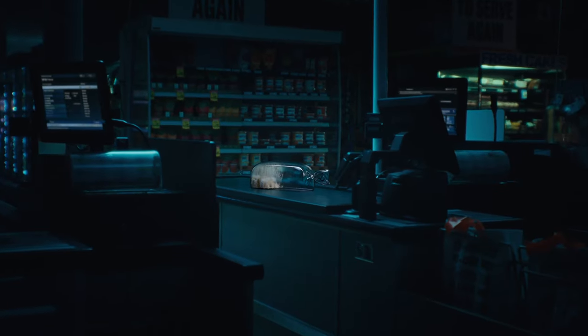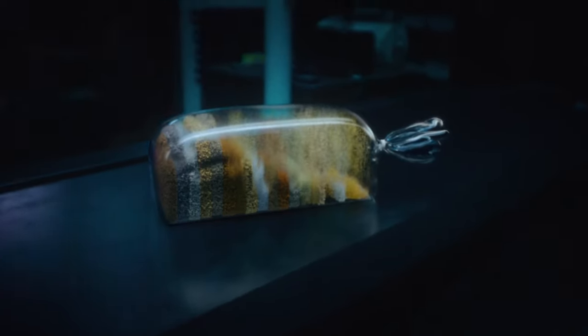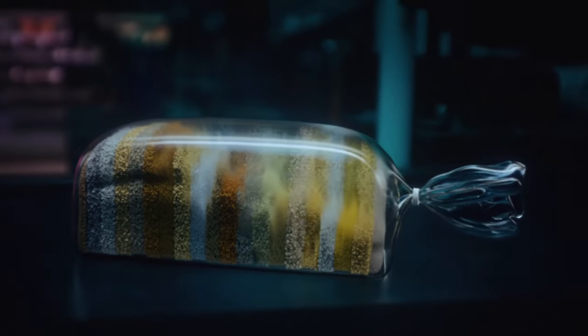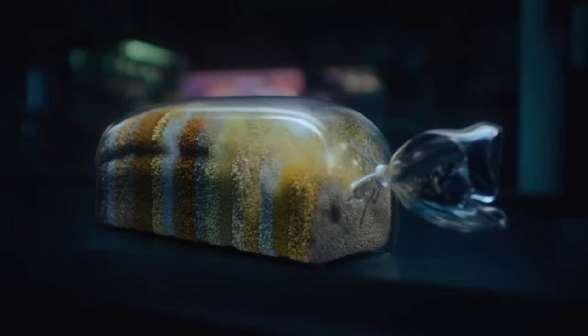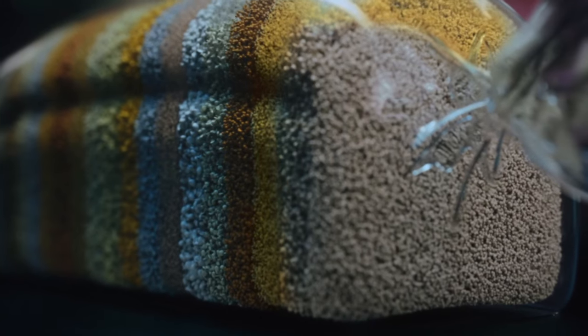The humble wholemeal supermarket aisle loaf with its — hang on — not so humble laundry list of over 20 ingredients. Seems like a rather complex process for something humans have been making for centuries.